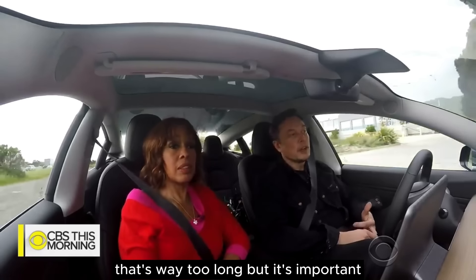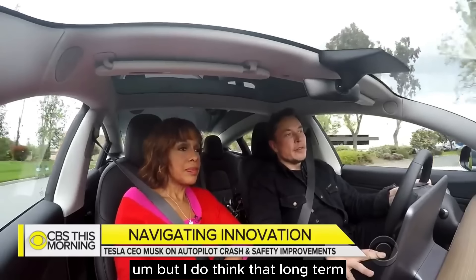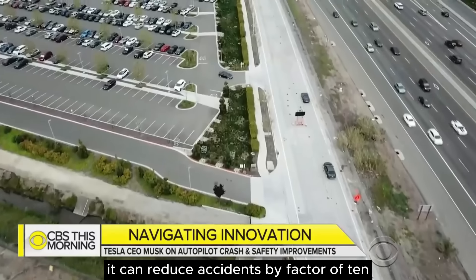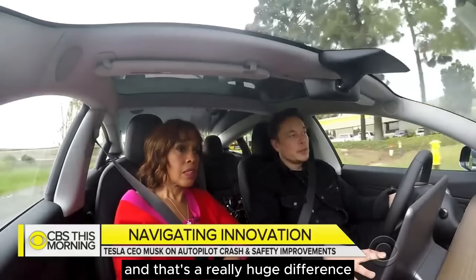That's way too long. But it's important to emphasize it will never be perfect — autopilot will never be perfect. Nothing in the real world is perfect. But I do think that long term, it can reduce accidents by a factor of 10, so there are 10 fewer fatalities, tragedies, and serious injuries. And that's a really huge difference.